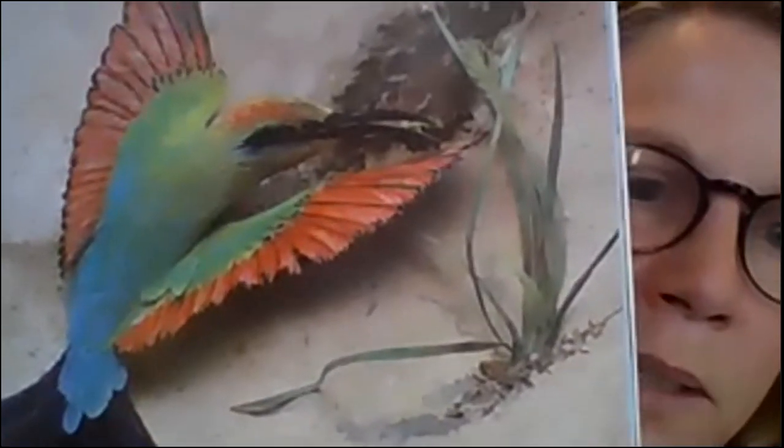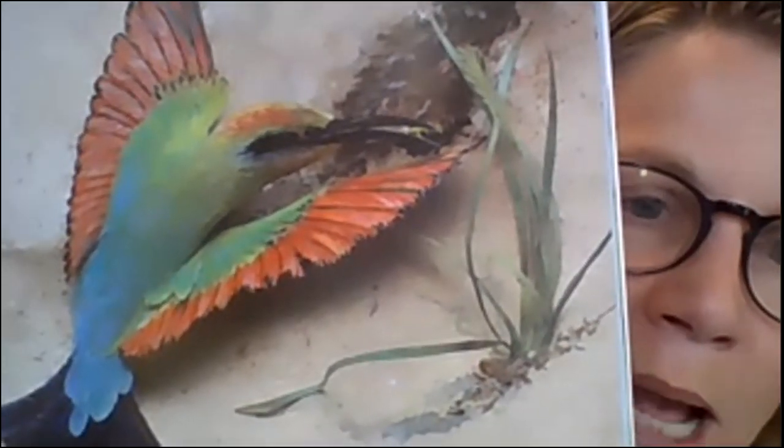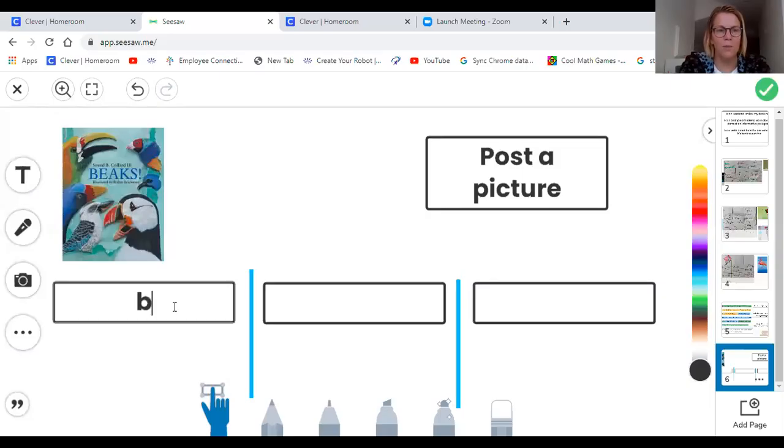These burrows provide shelter and safe places to raise the bee eater's young. So I'm going to let you look real closely. They catch bees, they whack them on a hard surface, and then they also dig burrows or dig holes where they can live and protect their young. That's how it helps them to survive. So let's go to this page one more time, and this is the page you're going to do on your own. The bee eater will be the bird that you'll be focusing on.